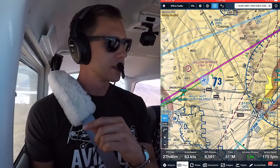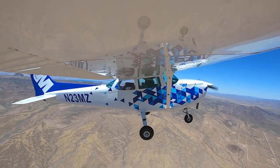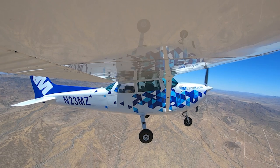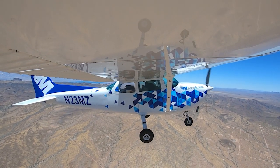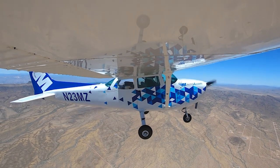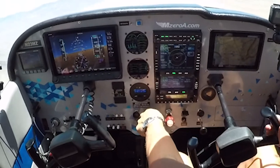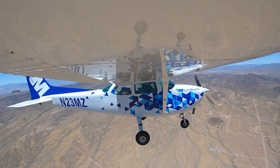Going to fight some strong winds. I'm showing about a 34-knot crosswind. Winds up here are 324 at 40 right now, says the Dynon. I don't know if the cameras are doing it justice, but we're getting bumped around pretty good.